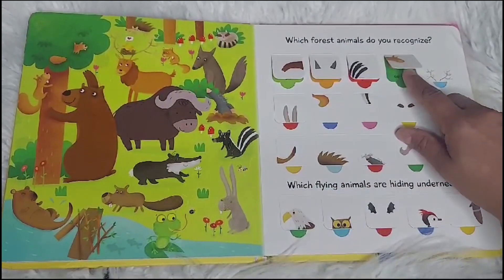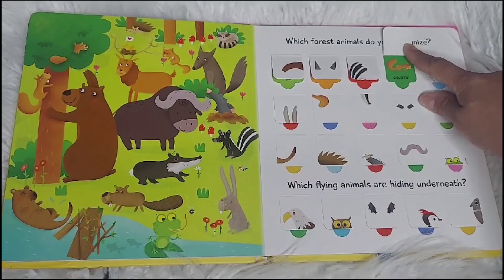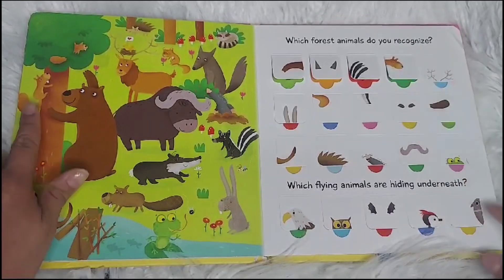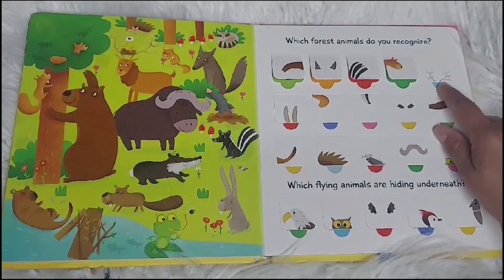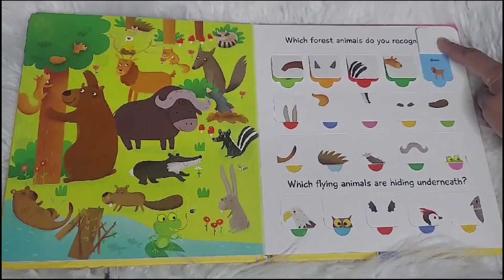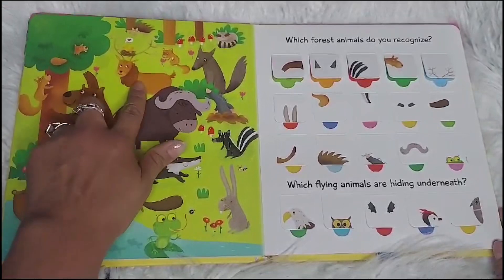Who is this? A squirrel. Can you find the squirrel? Here it is. And here. What are these? Deer. Can you find the deer? Here he is.